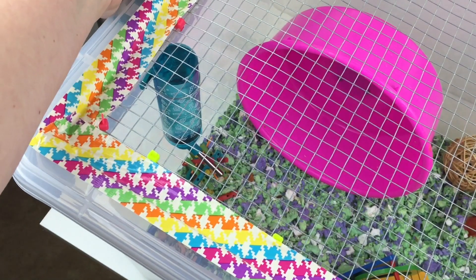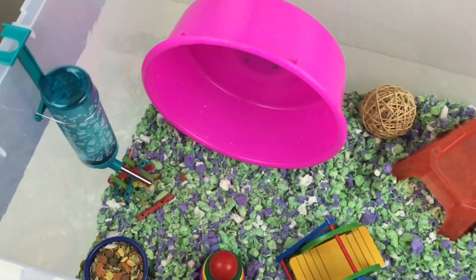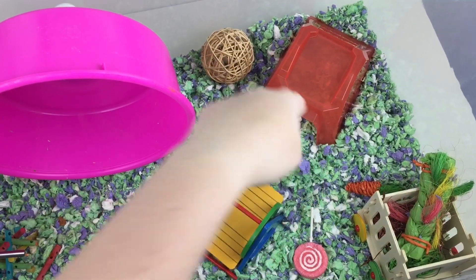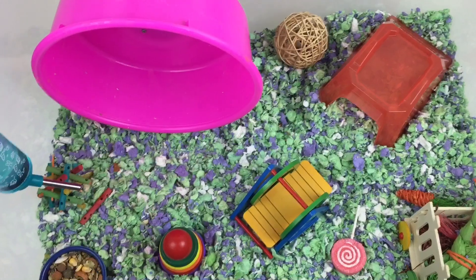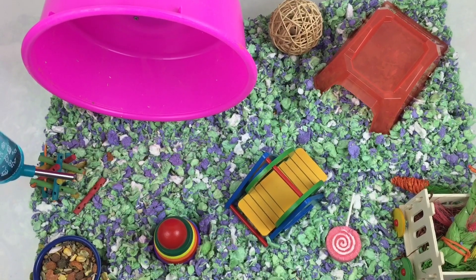I'll go ahead and take off this lid — it does have a latching lid — and then we can take a look at the cage. Here's just a quick overview. She is actually sleeping right now; I believe she is buried down in her little hut, but hopefully since she hears me she might come up for us. I'll try to get most of it in frame.